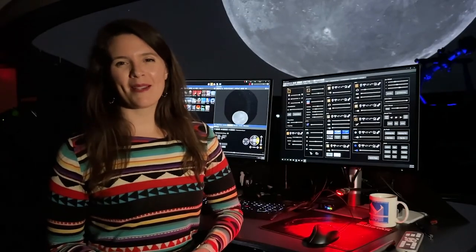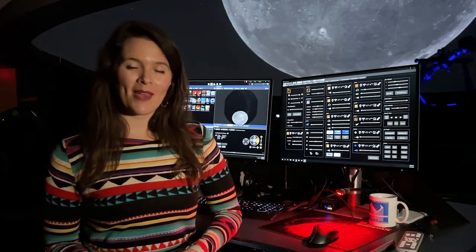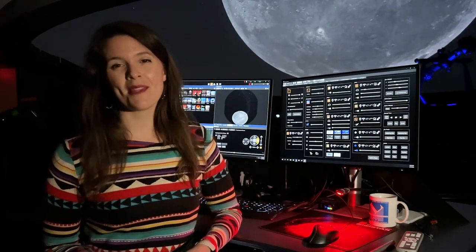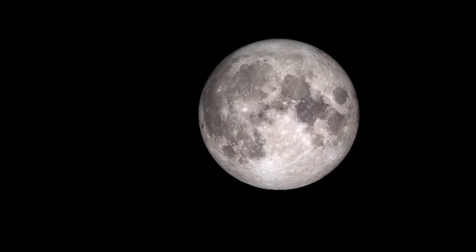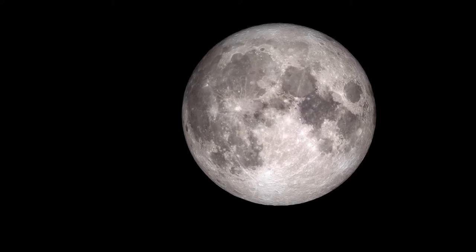Hi everyone, I'm Renee Kerrigan, Planetarium Director at the Peoria Riverfront Museum, back with another What's Up video about NASA's Capstone mission, which is planned to launch this month no earlier than March 19th. This is an exciting small mission that is a step in the direction of getting us back to the moon.